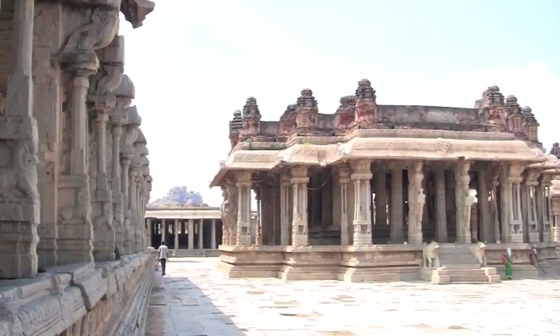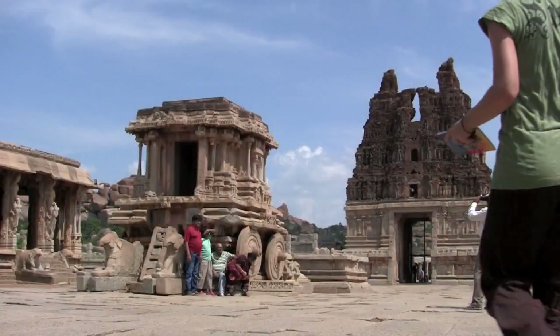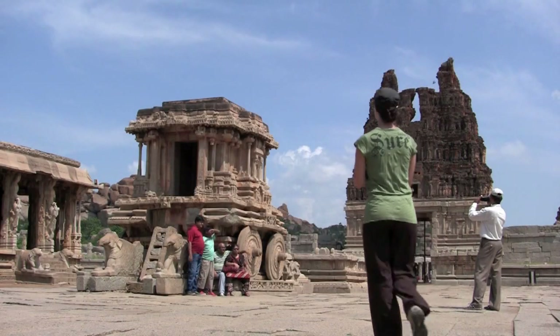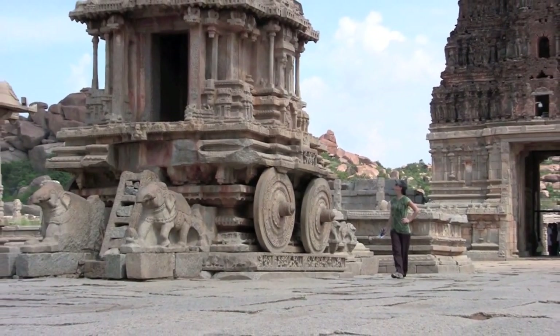The stonework and carvings on these ruins are extremely detailed, many depicting various gods and goddesses. One of the most famous ruins is a stone chariot where soldiers, hunters and Persians are depicted all around this giant stone structure.